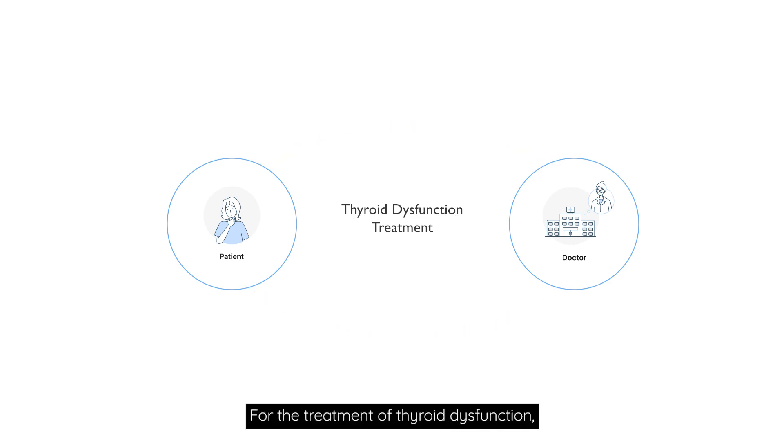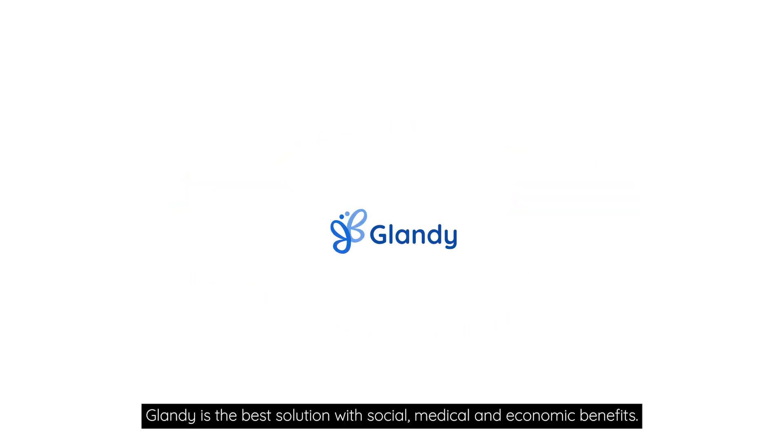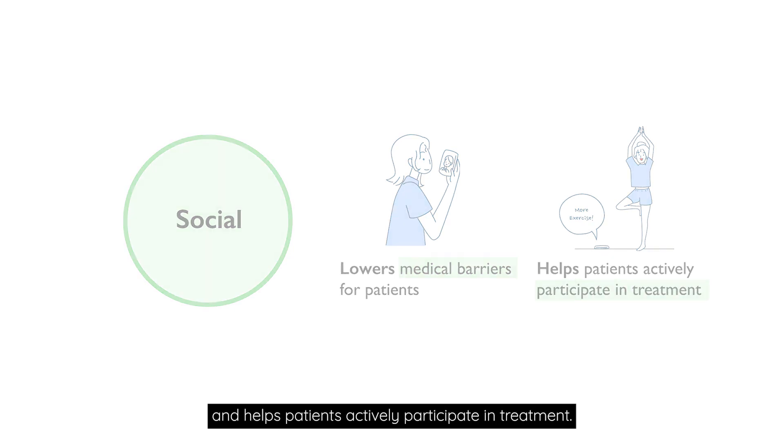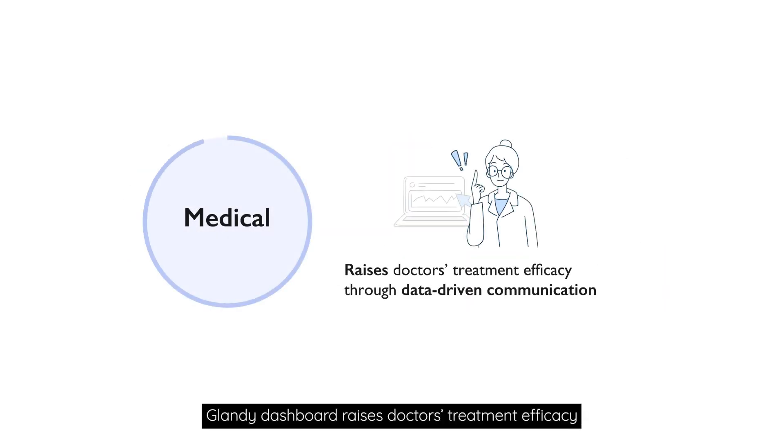For the treatment of thyroid dysfunction, Glandi is the best solution with social, medical, and economic benefits. The Glandi app lowers the medical barriers for patients, and patients can actively participate in their treatment. The Glandi dashboard raises doctors' treatment efficacy through data-driven communication.